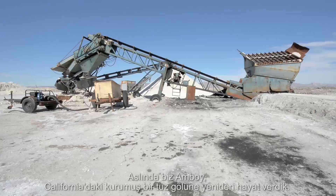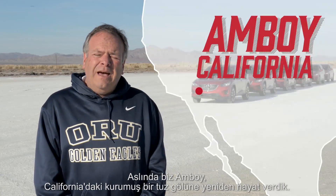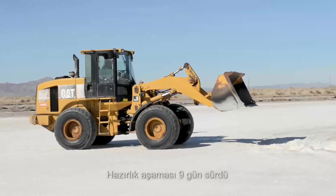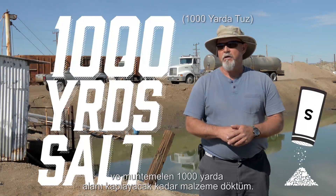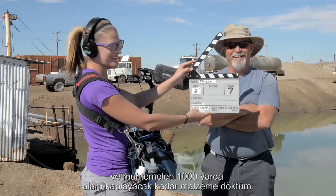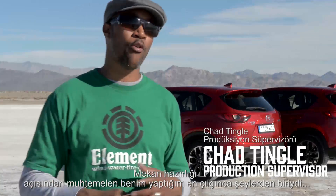We've basically recreated Salt Flat in Amboy, California. It took 9 days of prep time. I probably put out there 1,000 yards of material. So in terms of location prep, it's probably one of the craziest things I've ever done. And I've done some crazy stuff.